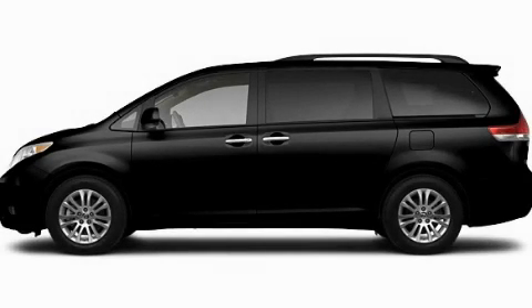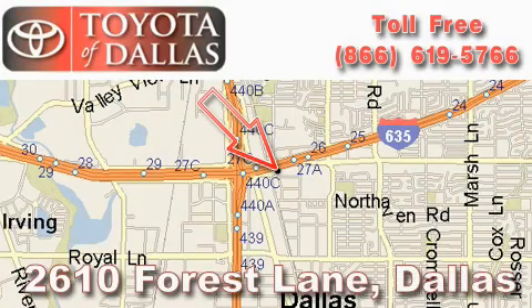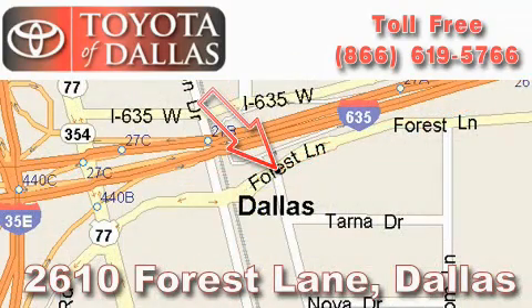This vehicle is sure to sell fast. Call and arrange your test drive today. Toyota of Dallas is located at 2610 Forest Lane. Our main objective is to make your experience at our dealership a satisfying one, whether it's for sales, service, or parts.